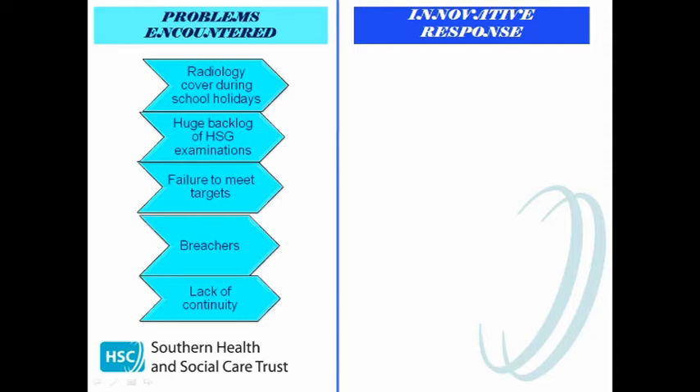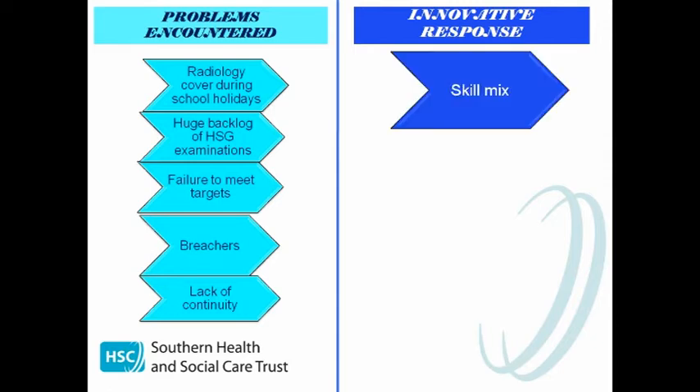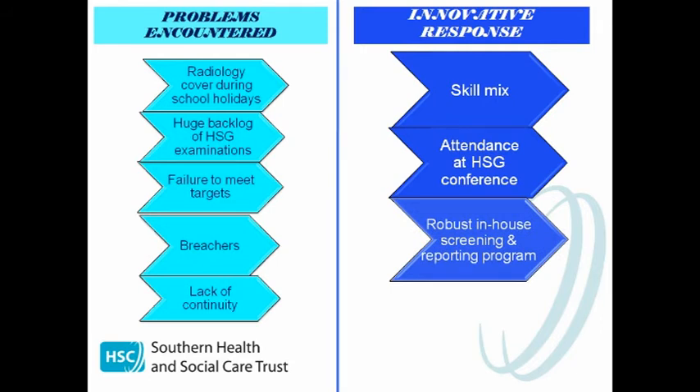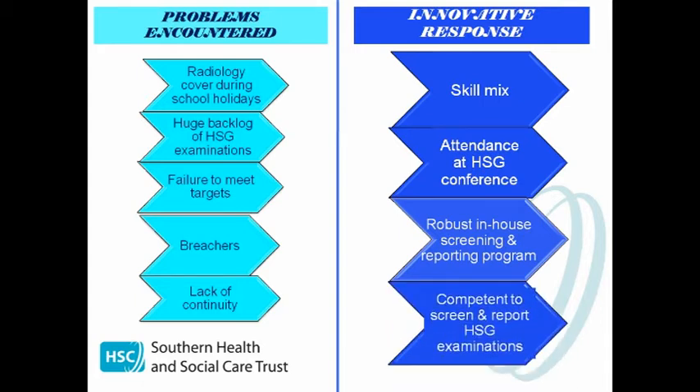There was also no continuity of care as five different people were involved with the patient during the examination process. So we looked to the effectiveness of skill mix. We found an HSG course held in Sheffield Teaching Hospital which we both attended. Luckily we had a brilliant consultant radiologist, Dr Hall, as our mentor and he was extremely supportive throughout. We embarked upon a robust in-house training programme, working closely with the consultant radiologist to put robust systems of work into place, keeping comprehensive log books to measure performance and compliance. After completing the log book of numbers and auditing process, we were signed off as competent to screen during and report on these examinations.